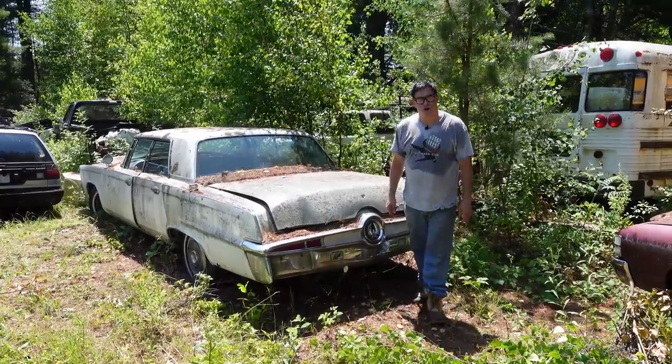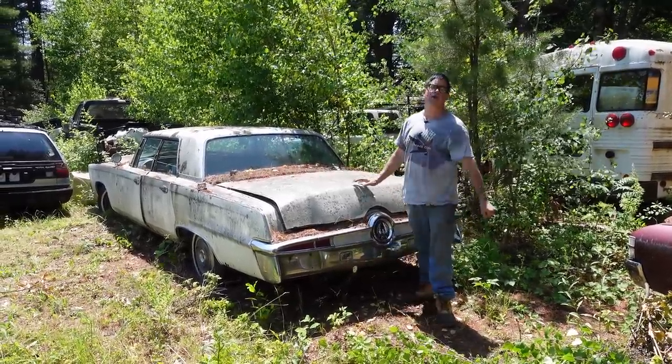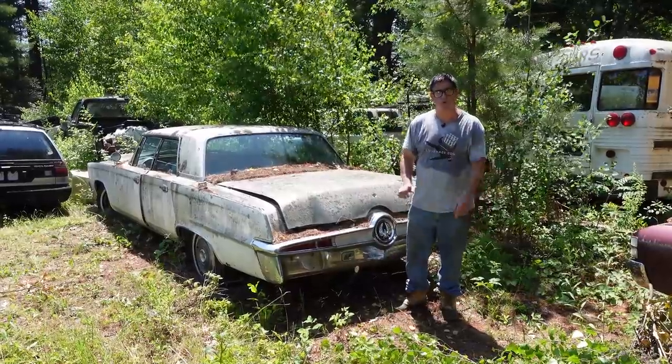Steve Mignani doing the Junkyard Crawl here at Burnison Auto Wrecking in Burnison, Massachusetts. This is a 1966 Chrysler Imperial Crown four-door hardtop.